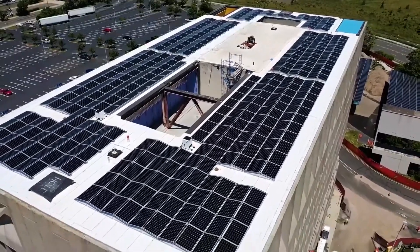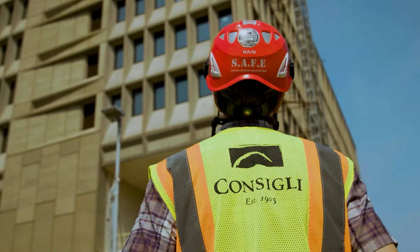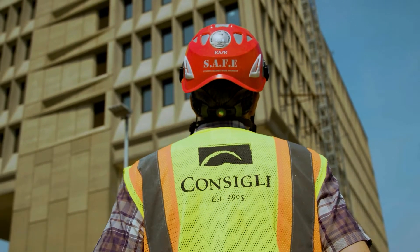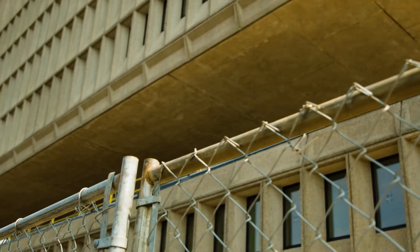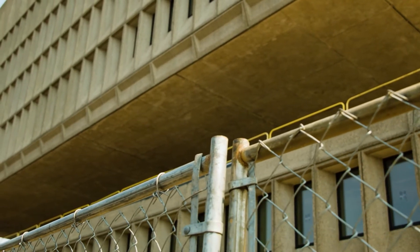The Hotel Marcel is a 165-room hotel that will be notable for its sustainability features. It is slated to be the first passive house-certified hotel in the United States, as well as being LEED Platinum certified and one of the first, if not the first, net zero hotel in the United States.